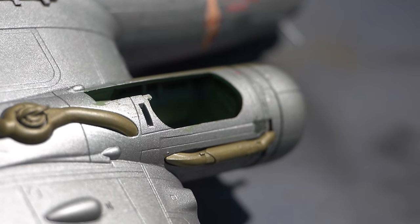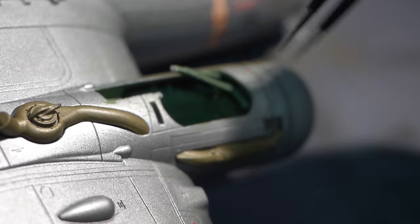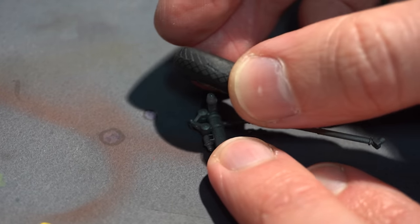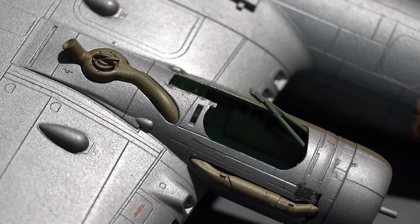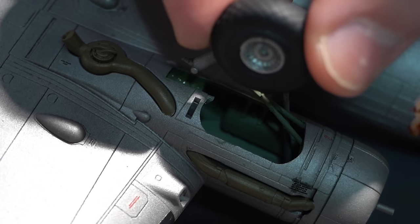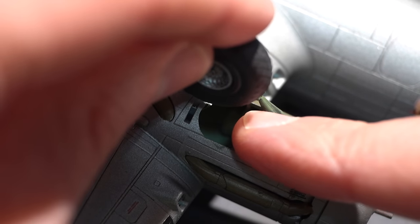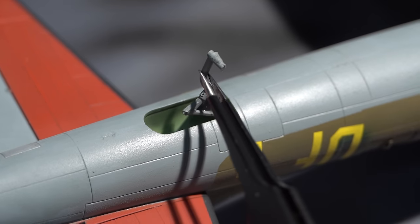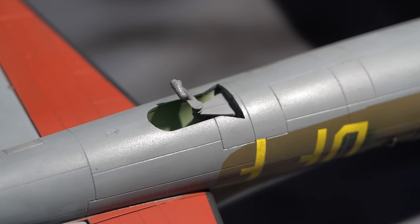Now I can flip the aircraft over and start installing the landing gear. As mentioned, there are no parts to display the landing gear in the raised position, so if you want to do that you'll have to modify the aircraft. It is a relatively straightforward process to install the landing gear in the lowered position and there aren't that many parts. You first install the front strut, then glue the wheel onto the landing gear leg and add that into the nacelle. Everything matches up pretty well and results in a fairly stable landing gear leg. The tail wheel is simple to install as well, getting glued into its locating points at the bottom of the model.